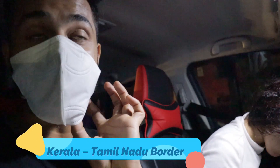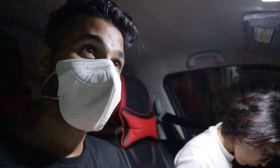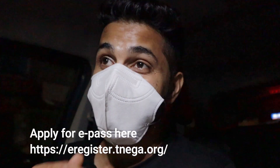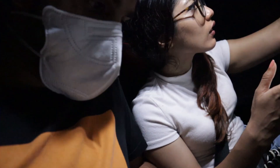We have reached the Tamil Nadu border and they need an e-pass. We are now struggling here — it's still around 50 km to go to Kanyakumari and we didn't know we required an e-pass at the check post. We are now applying for the e-pass online but I don't know how long it will take. It requires every detail — area you're coming from, which state, which district, and your ID proof. We finally filled the application and generated our e-pass.